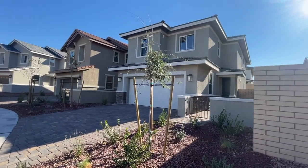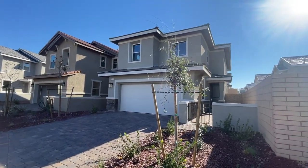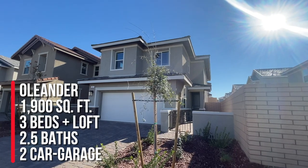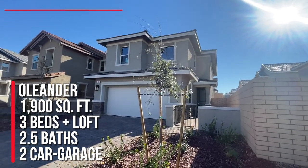We close next week. This is the Verismo in Cadence, again by Richmond American. This is the Oleander — it's three bedrooms, a loft, two-and-a-half baths, three-car garage, and around 1,900 square feet.